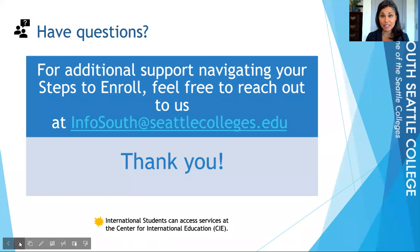If you have any additional questions about either the Maritime Certificate or the Welding Fabrication degree, please reach out to us. We can walk you through your steps to enroll. Just email infosouth at seattlecolleges.edu. Thank you for watching — I hope you've learned something and have a good day.